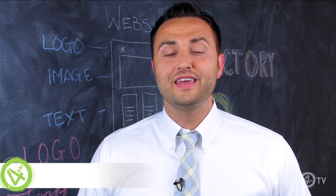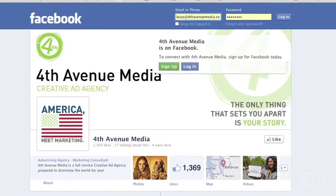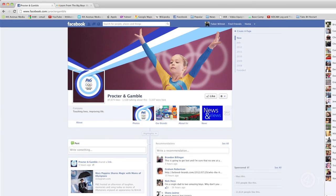Hi, I'm Lucas Mack with 4nth TV. Welcome to another edition. Today we're taking you on the first of a three part series that we're doing on Facebook, so stay tuned. On part one, we're going to be covering your business's Facebook cover photo with the goal of gaining as many likes as possible.